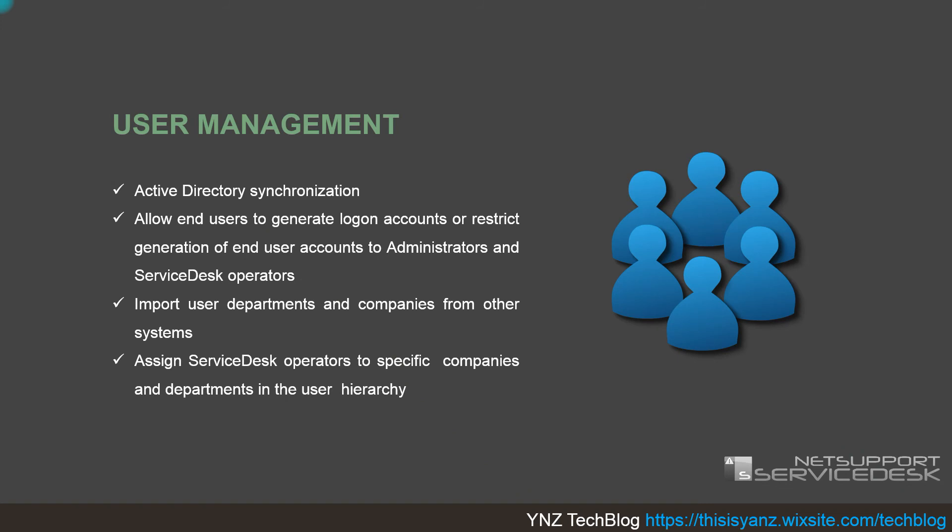For user management, NetSupport Service Desk supports Active Directory synchronization, meaning you don't need to register each user one by one — you can simply sync with Active Directory. You can also allow end users to generate their own logon accounts, or restrict account generation to administrators or service desk operators only. Users, departments, and companies can be imported from other systems using CSV or XML format, and operators can be assigned to specific companies and departments in the user hierarchy.